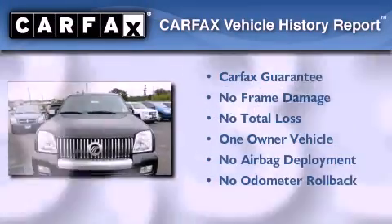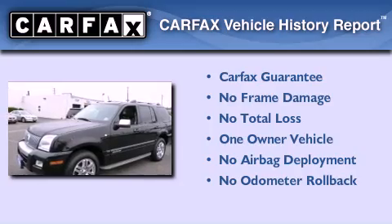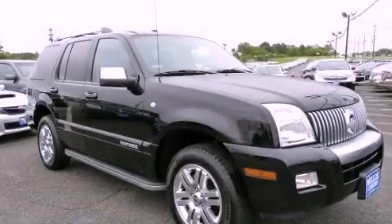This Mercury has had only one owner and it qualifies for the Carfax buyback guarantee. This automobile won't last long at this price — call and arrange a test drive now.